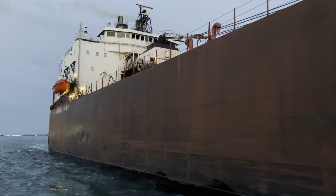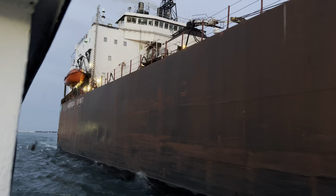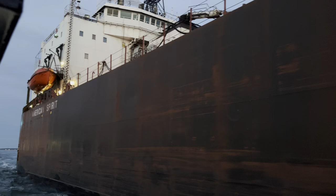I am at the bow of the MS Westcott with the JW Westcott Company. We are on the Detroit River and we are approaching the American Spirit, a thousand and four foot vessel from the American Steamship Company.